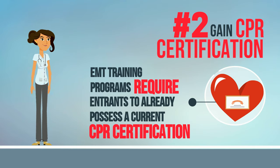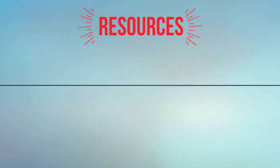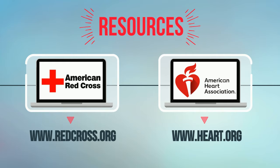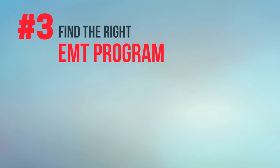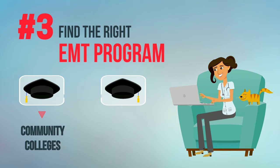Step 2: Gain CPR certification. The majority of EMT training programs require entrants to already possess a current CPR certification before beginning the course. Resources like the American Red Cross and the American Heart Association can help you get started.